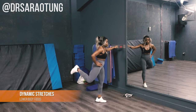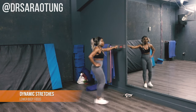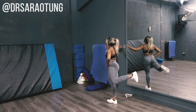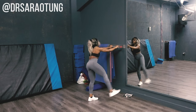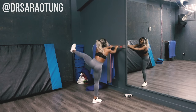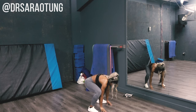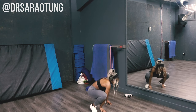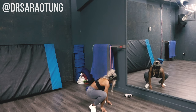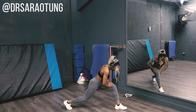Then we move on to dynamic stretches, which are targeted to the workout. As today is very lower body focused — specifically glutes and hamstrings — my stretches are aimed toward that as well. Dynamic stretches mean you're still reaching almost full range of movement but moving through the furthest points. I like to do these at the start of a workout, and I do my static stretching at the end.